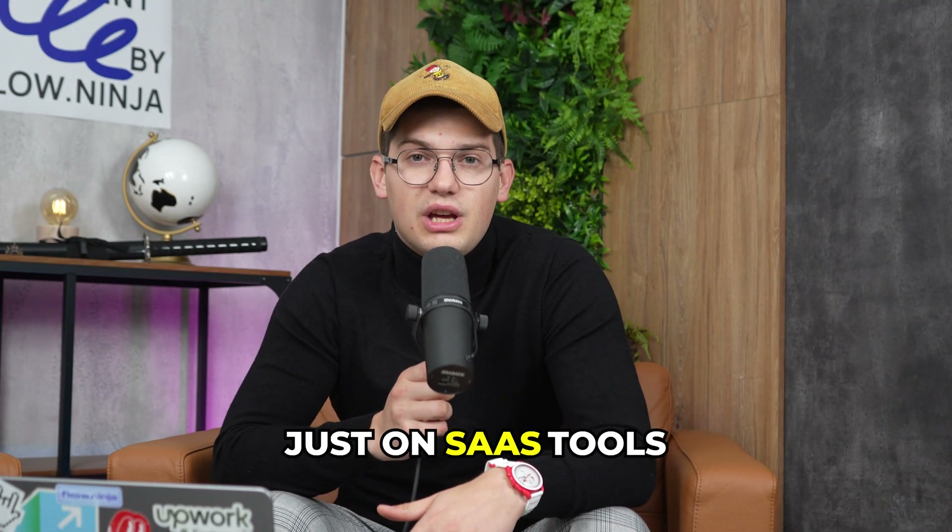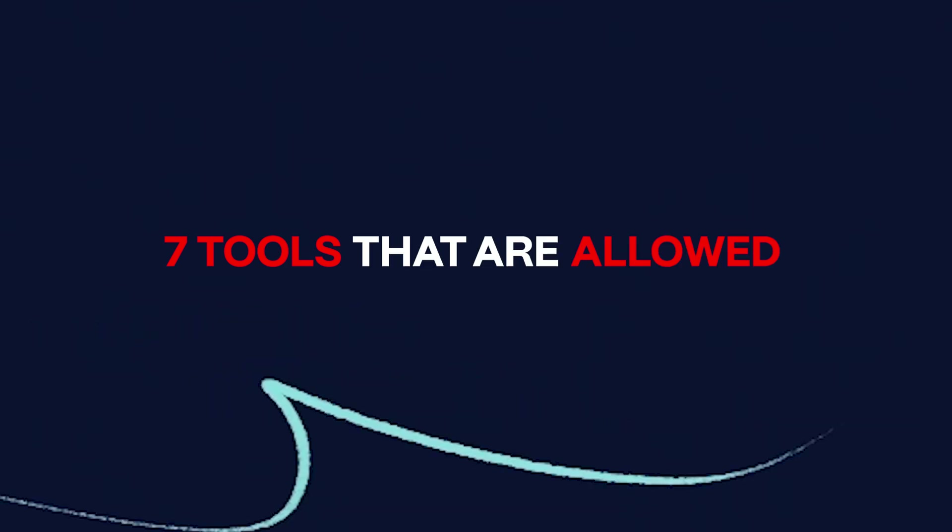You can end up spending 20 to 30k just on SaaS tools alone as you're scaling your team. In order to avoid the same mistakes we've done at Flow Ninja and save thousands of dollars per year, in this video I'll showcase the only 7 tools that are allowed at our studio.